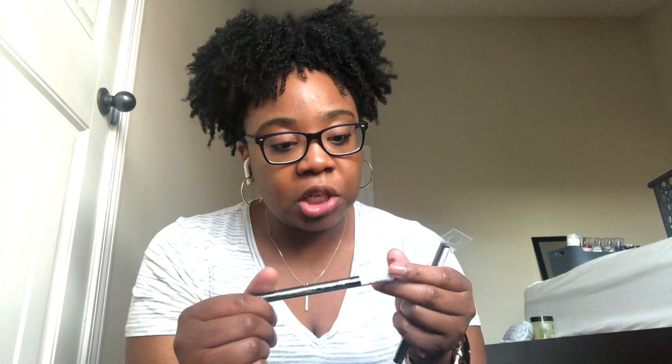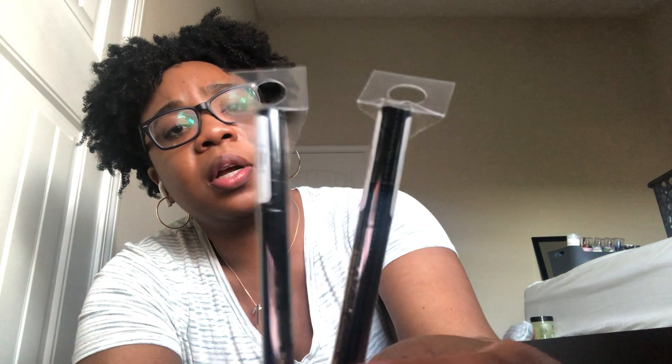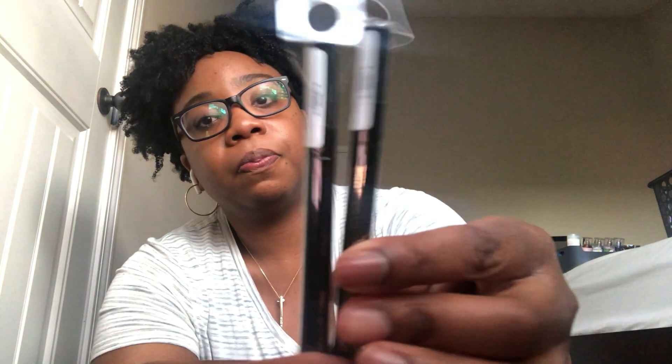I got two eyeliners in the shade Jet by the brand Femme Couture — these are felt-tip liquid eyeliners. Got two of those. I love a liquid eyeliner.